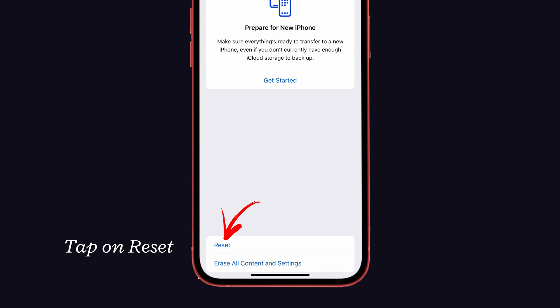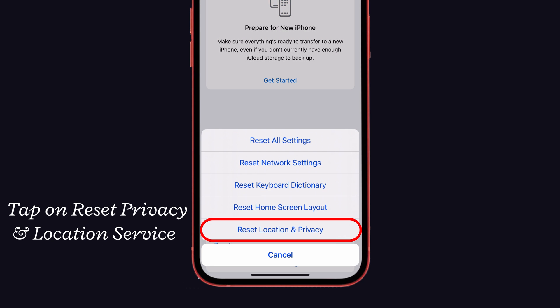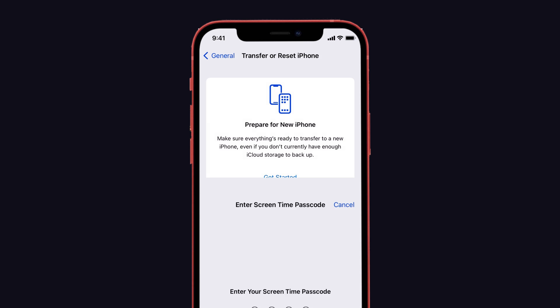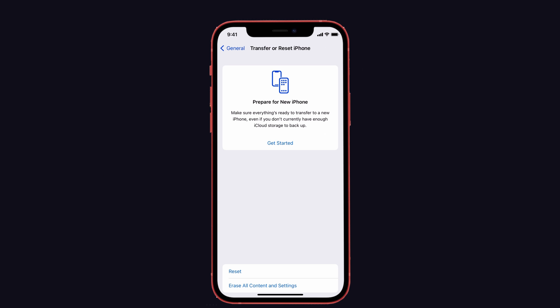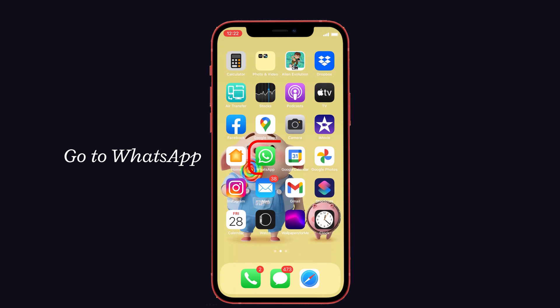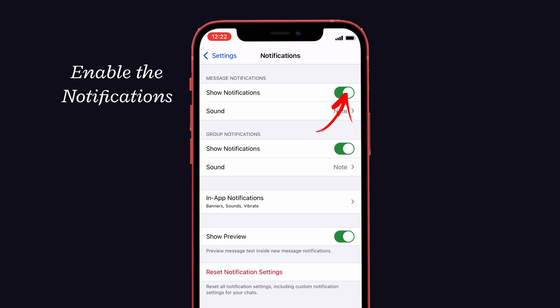Here you can see the Transfer and Reset iPhone option — give it a click, then tap on Reset. Here you can see Reset Location and Privacy — tap on it. Enter the password if asked, then enter the Screen Time passcode. Now tap on Reset Settings to confirm. After that, go back to WhatsApp and enable notifications. Your WhatsApp will now work perfectly.